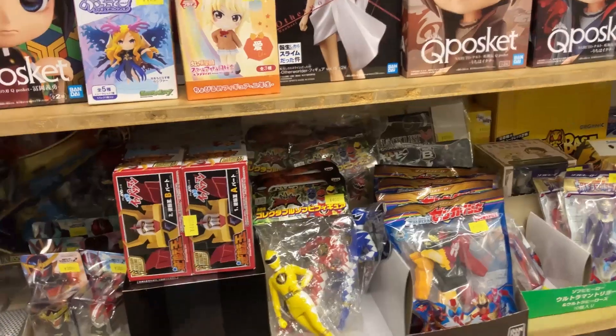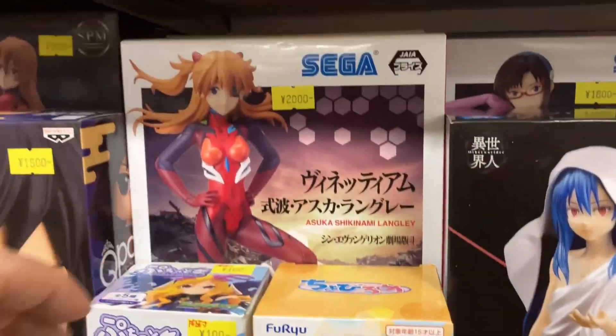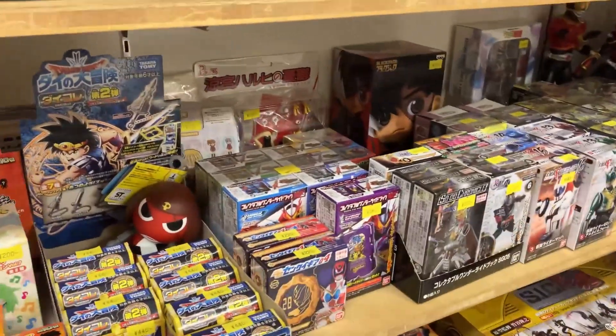Let's see what else Nakano Broadway has to offer. Now this is one thing you're gonna see plenty of in Nakano Broadway: anime figurines. But if you see a figurine you like, I do recommend shopping around the whole place because a lot of these places have a lot of the same stock and they do have it for different prices.